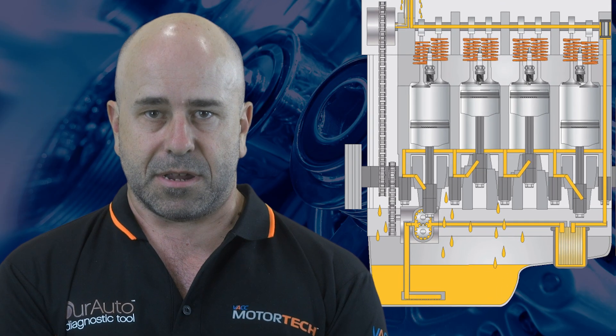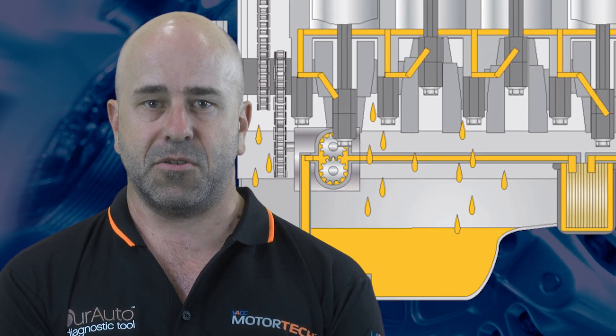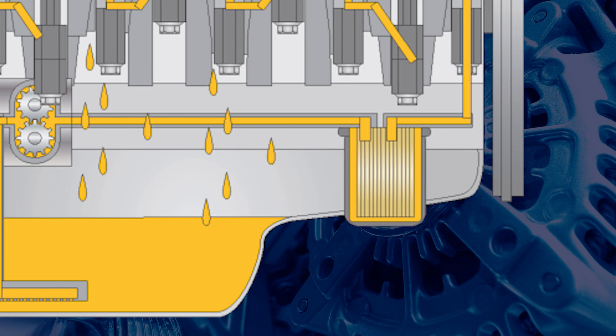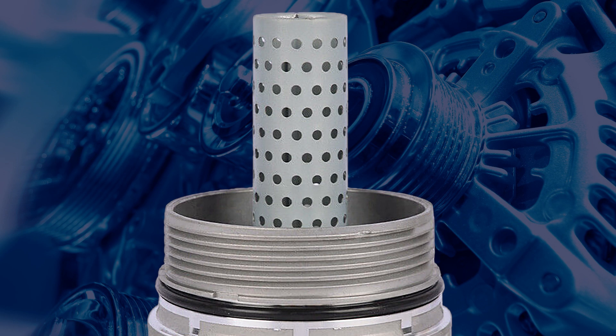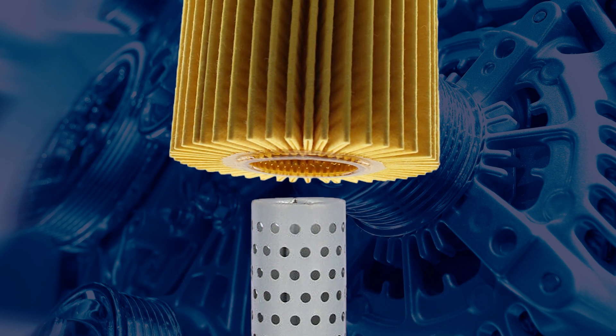In most engines, oil is drawn out of the sump and into the oil pump, which pressurises the oil and passes it on to the oil filter. Like many other engines, the Toyota 1VD FTV engine uses a cartridge type oil filter. Oil is applied to the outside of the paper element which removes particles and contamination from the oil, increasing engine reliability. A metal reinforcement tube is mounted in the middle of the element to prevent it from collapsing under oil pressure.